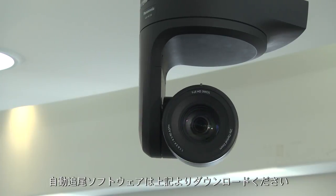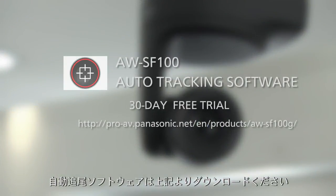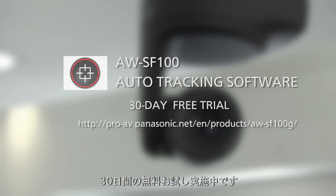Please visit the following link to download the Auto-Tracking Software, AWSF100. Now available for a 30-day free trial.